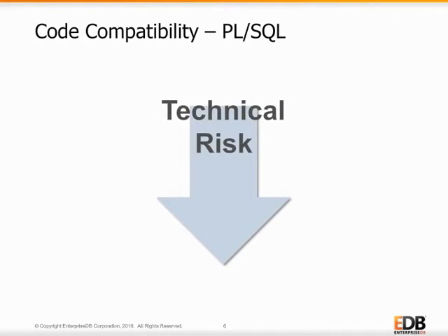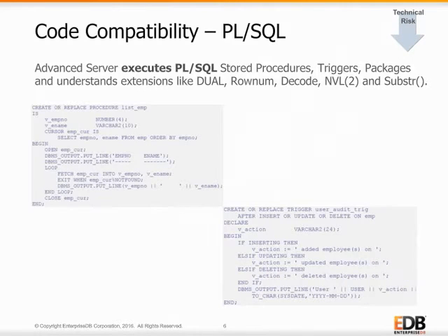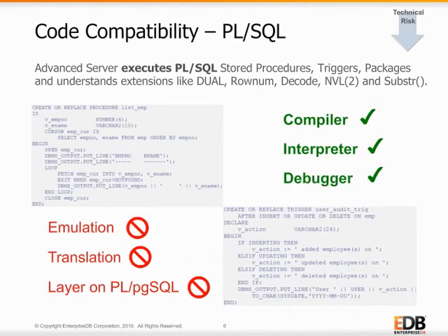When it comes to code compatibility, Postgres Advanced Server actually understands and executes Oracle PL/SQL programs. This reduces or eliminates the risks, mistakes, and time associated with rewriting thousands of lines of existing database code into another database's version of SQL. And importantly, Advanced Server's execution of PL/SQL is not an emulation. It does not require translation from PL/SQL to another language, and it is not a layer over the top of some other functionality which would slow performance. Postgres Advanced Server's procedural language is compiled, interpreted, and debugged, just like in Oracle.